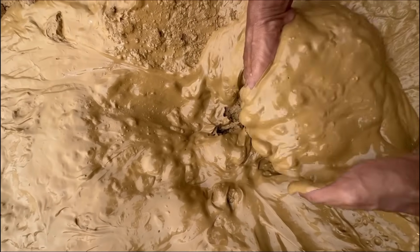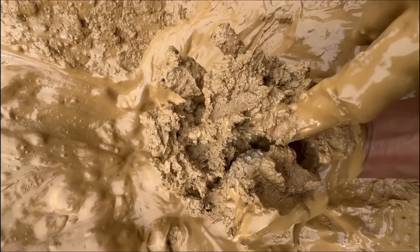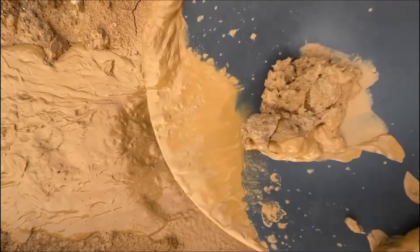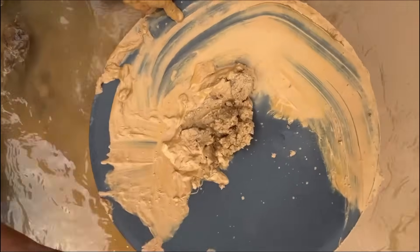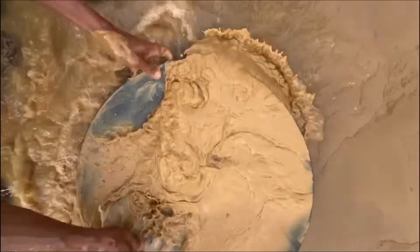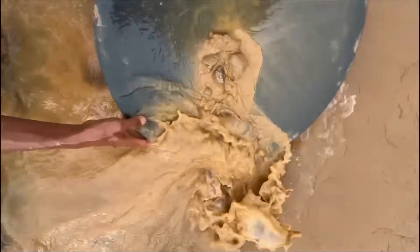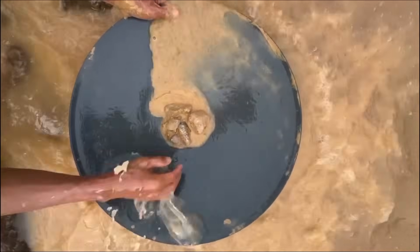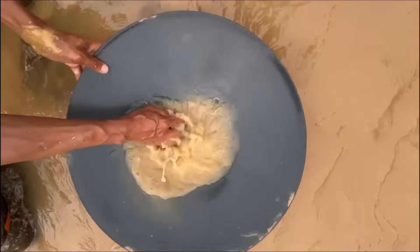That heaviness is the clue. Black sand is iron-rich, and where iron has settled, gold has often stopped as well. This pairing is so consistent that seasoned prospectors almost treat black sand as the shadow of gold. When you swirl muddy water in your pan and notice a dark layer clinging to the bottom, you are standing at the threshold of discovery.